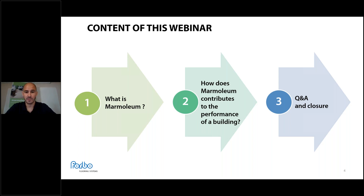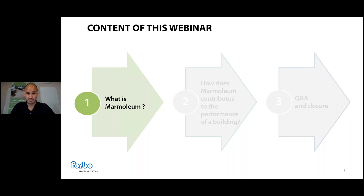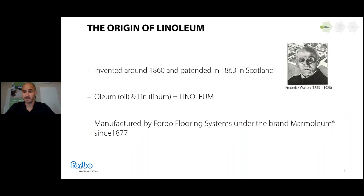What is Marmoleum? The origin of linoleum comes from Frederick Walton — if you know the Marmoleum collection, you know that one design pattern is named Walton. It was invented around 1860 and patented in 1863 in Scotland. The name linoleum comes from two Latin words: oleum (oil) and linum (flax). It has been manufactured by Forbo under the brand Marmoleum since 1877, making us essentially the inventor of the product.